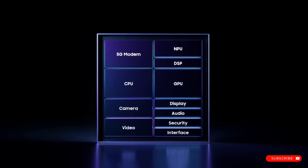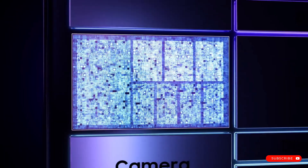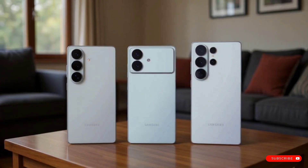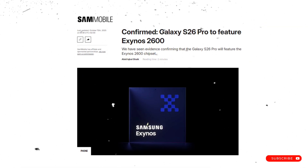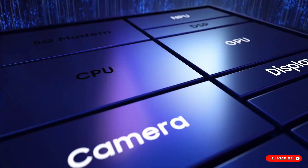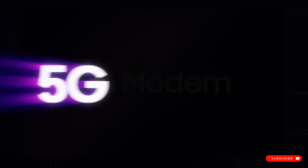This is finally happening. We now have solid, confirmed evidence on the chipset for the smallest, most affordable flagship, the Galaxy S26 Pro, in Samsung's upcoming lineup. For months the rumors have flown, but now it's official. The S26 Pro will feature the Exynos 2600. This is a huge deal, and in the next few minutes I'm going to break down exactly what this means for you, what regions are getting this chip, and the impressive features it's packing under the hood.